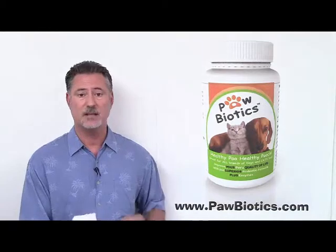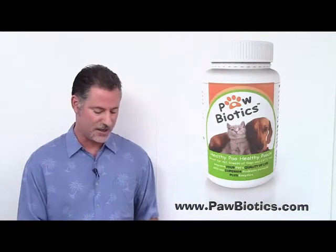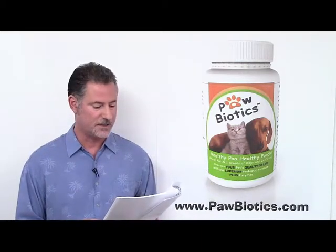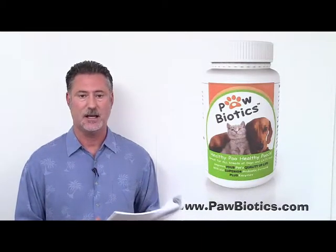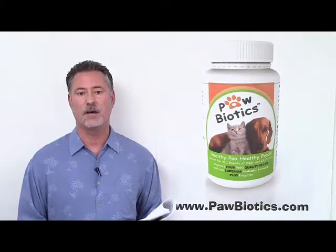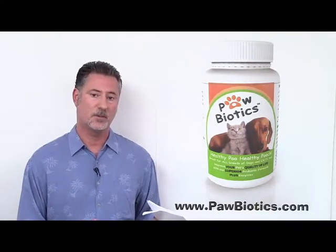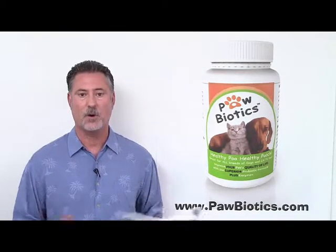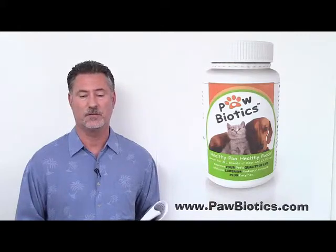There are also bad species of yeast. One of the most common that creates major problems with dogs and cats is Candida yeast species, and that's where you get yeast infections and that type of thing. So the goal of our good yeast probiotic is to counteract the bad species and get rid of those. That's how Paul Biotics works to improve the health of your pet.